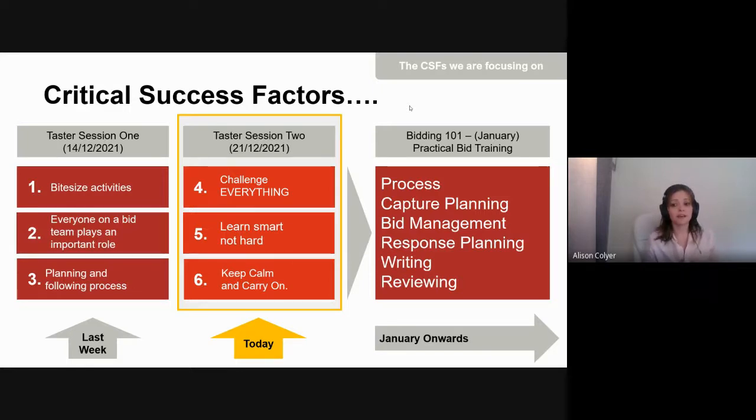Don't be scared by processes — they're there to help and guide you. The best way to alleviate anxiety about a bid is to understand what the next step will be. These critical success factors and skills can be applied to everything in your life. Breaking things down and planning effectively can reduce overwhelm both professionally and personally.